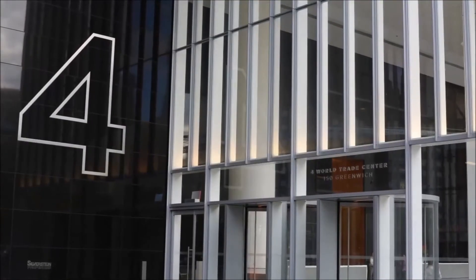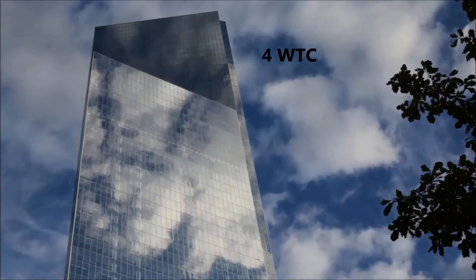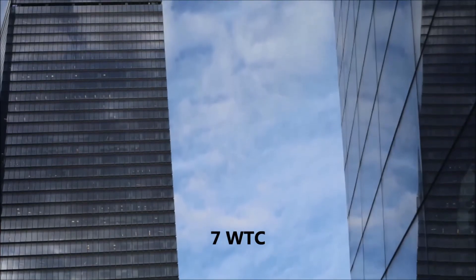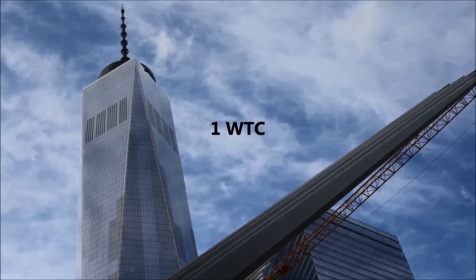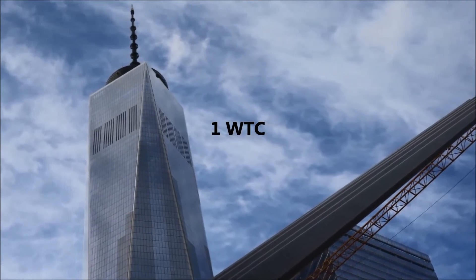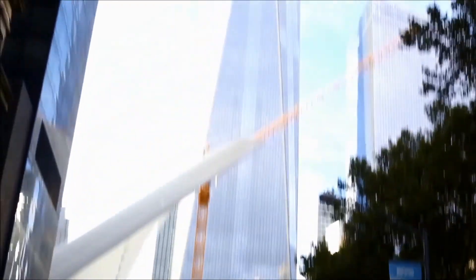The current completed buildings are No. 4 World Trade Center, No. 7 World Trade Center, and No. 1 World Trade Center — now the tallest building in the Western Hemisphere. It reaches 1,776 feet tall, symbolizing the year that the United States declared its independence.